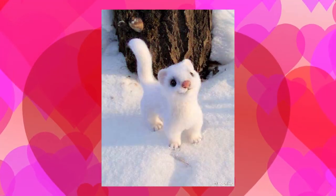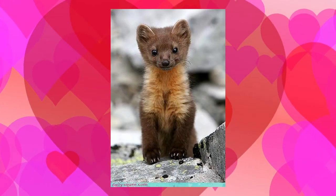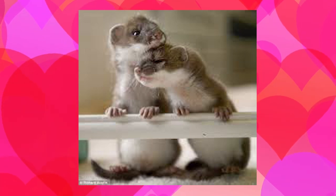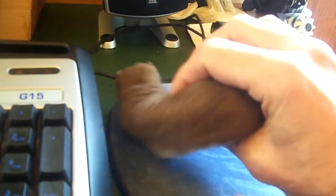Gotta love 'em though — still gotta love that stoat! Don't look so cute, gotta love that stoat.